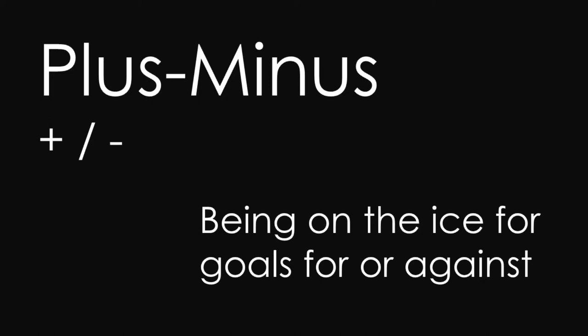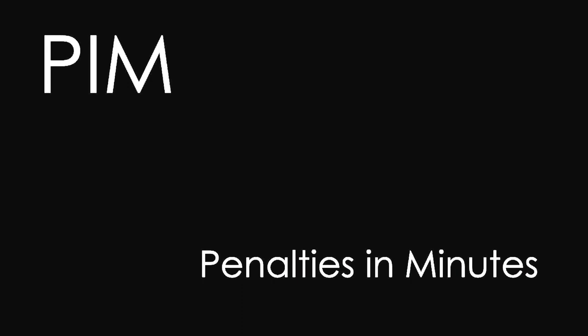You might hear somebody refer to something called PIMS. PIMS is just the way we pronounce P-I-M, which is an abbreviation for penalties in minutes. Because penalties have varying lengths, usually 2 or 5 minutes, it is more fair to keep track of penalty minutes rather than the number of penalties a player is called for. The league leader in penalty minutes will probably be somewhere in the 200s over a season, though they could get up into the 300s if they are particularly hardcore.